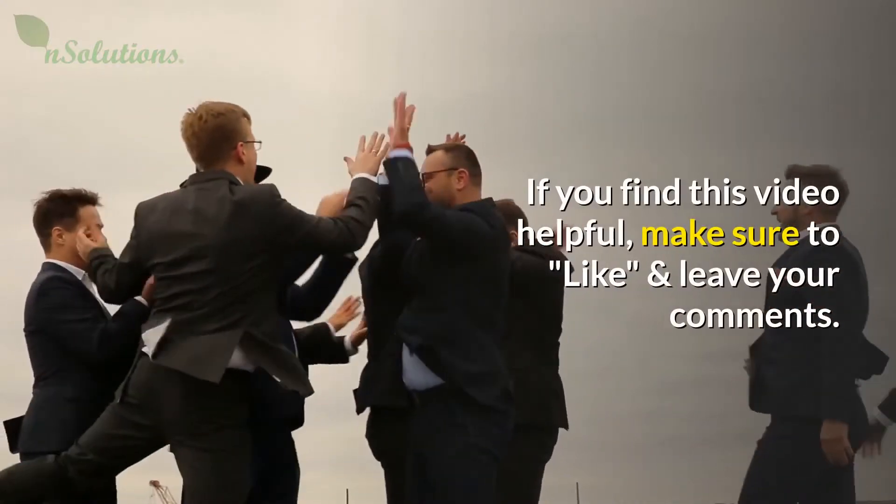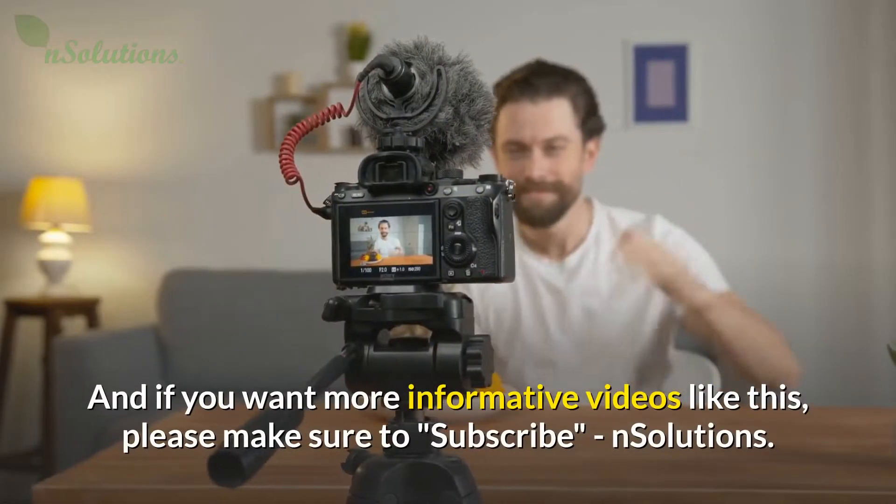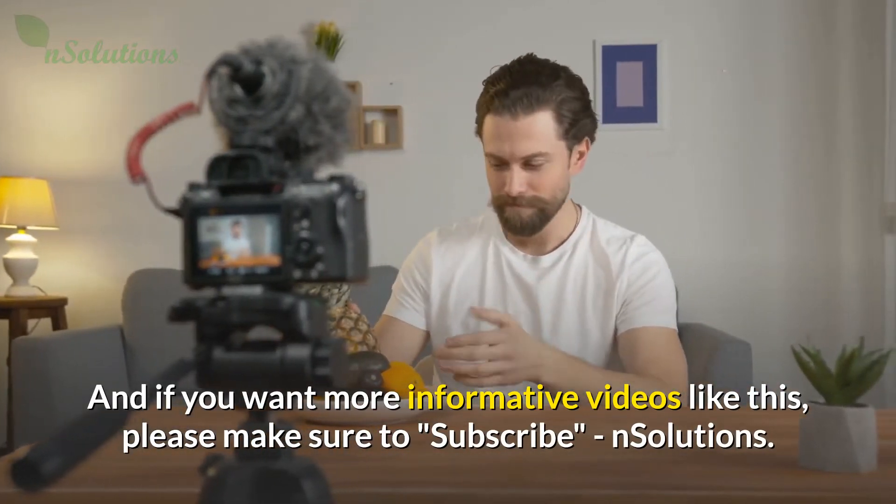If you find this video helpful, make sure to like and leave your comments. And if you want more informative videos like this, please make sure to subscribe.